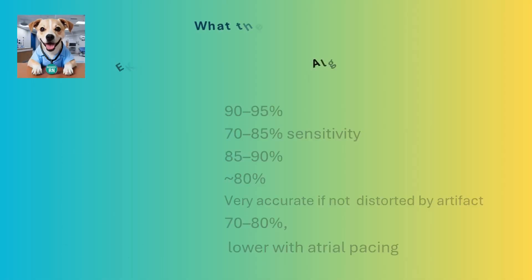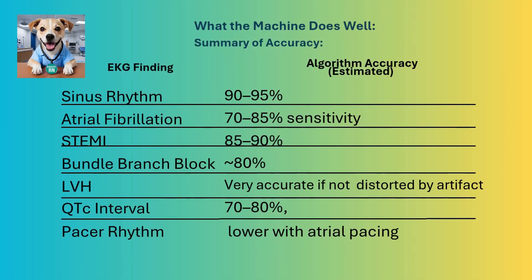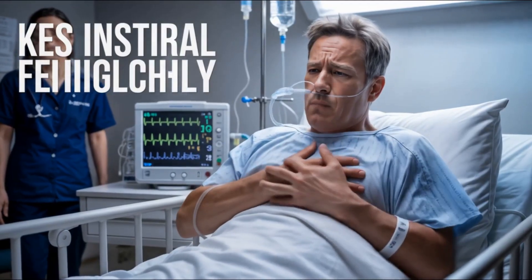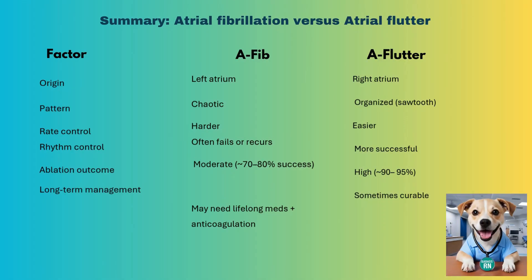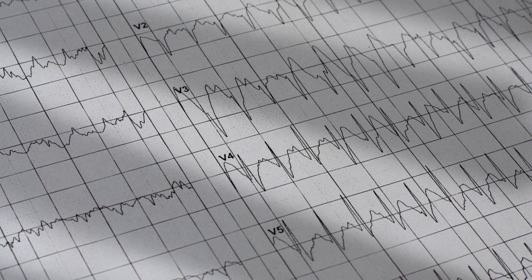But don't panic. Today, I'm going to unpack what your EKG machine gets right, what it often gets wrong, and how to quickly tell the difference between AFib, AFlutter, and a STEMI, before the provider even arrives.